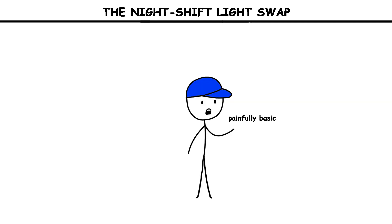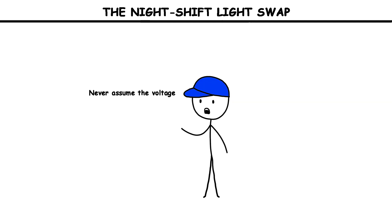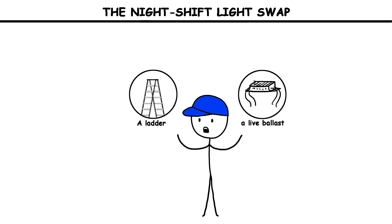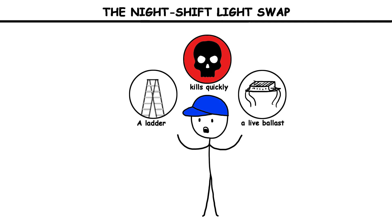The mistakes were painfully basic. Never assume the voltage. Never assume a store or plant is wired the same way as the last job. De-energize, lock, tag, test. Keep the meter in your hand and verify every time. The report is a short read. The lesson is long-lived. A ladder, a live ballast, a bare hand in a tight box — that combination kills quickly, at any voltage.